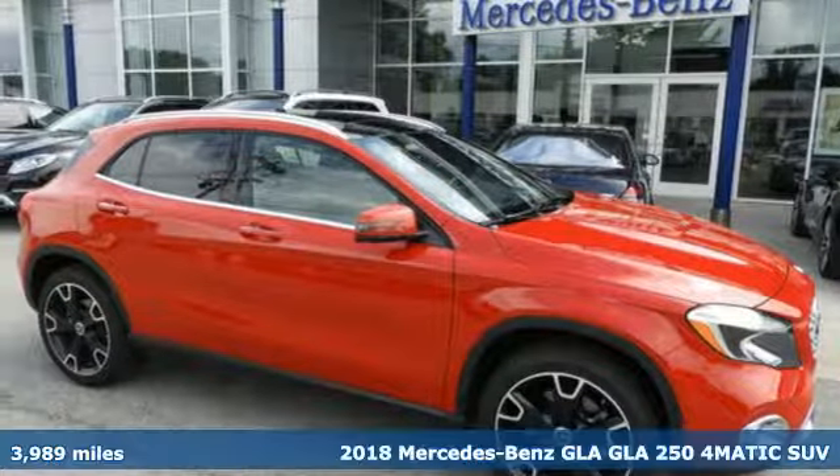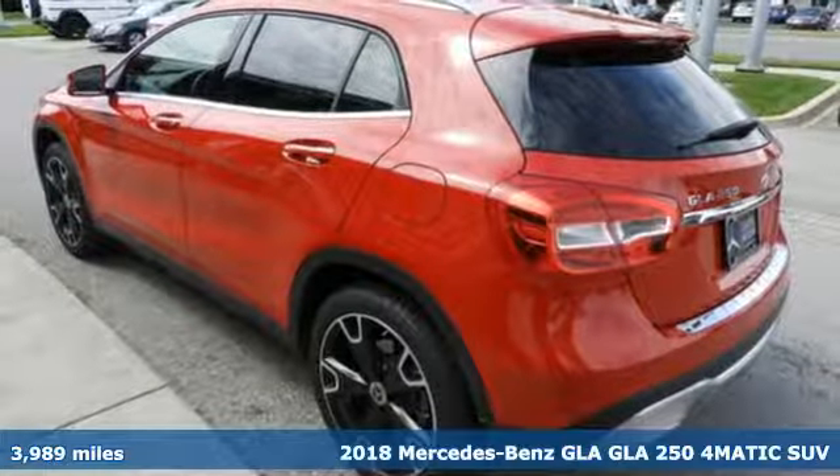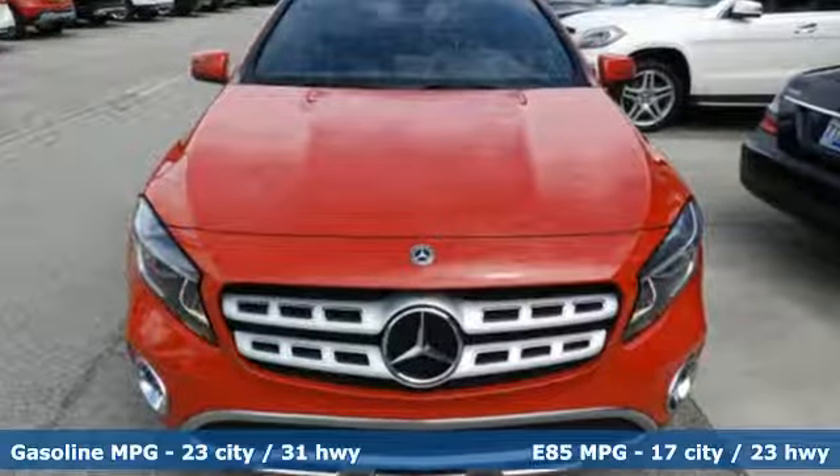It's a 2018 Mercedes-Benz GLA. This GLA is the perfect mix of flexibility, fuel efficiency, and fun, with engineering that delivers capability, luxury, and class-leading innovation.